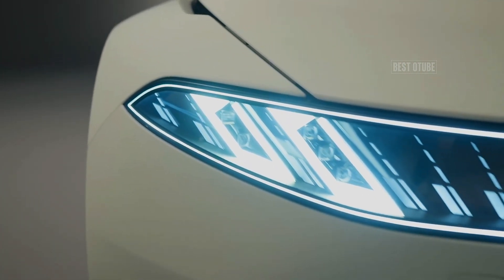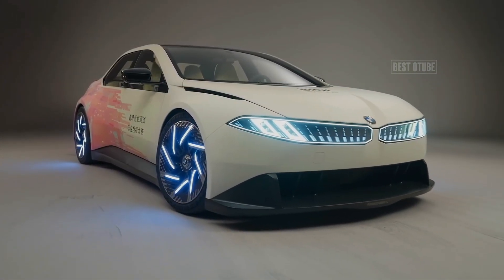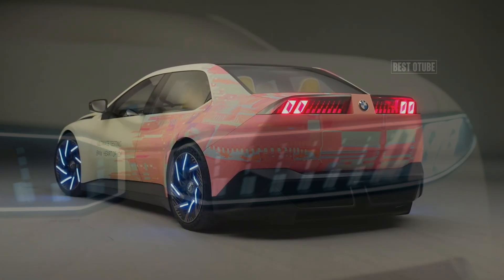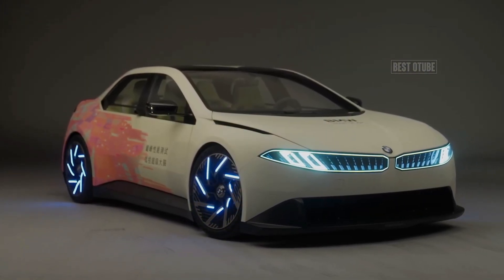The 2026 BMW 3 Series, built on the Neuer Classe platform, represents a significant evolution in BMW design and technology. Inspired by the 1960s models, the new 3 Series features a traditional 3-box sedan shape with squared-off edges and a squared-off front end.